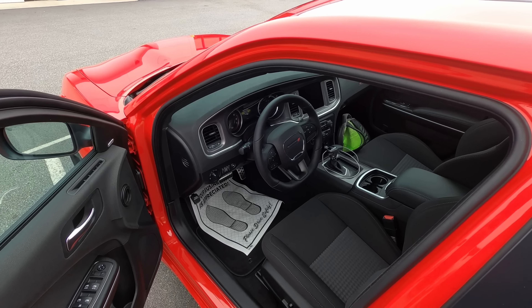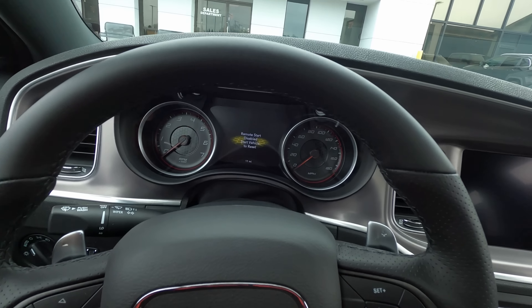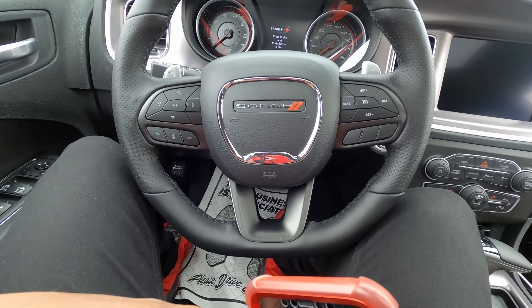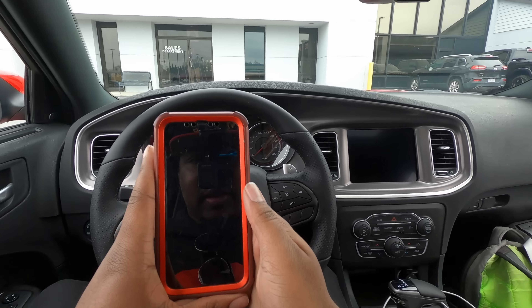So y'all know, we're going to get in the car so y'all can see — this thing has 11 miles on it. Brand new, guys. Let me move this paper out of the way because it's actually aggravating.